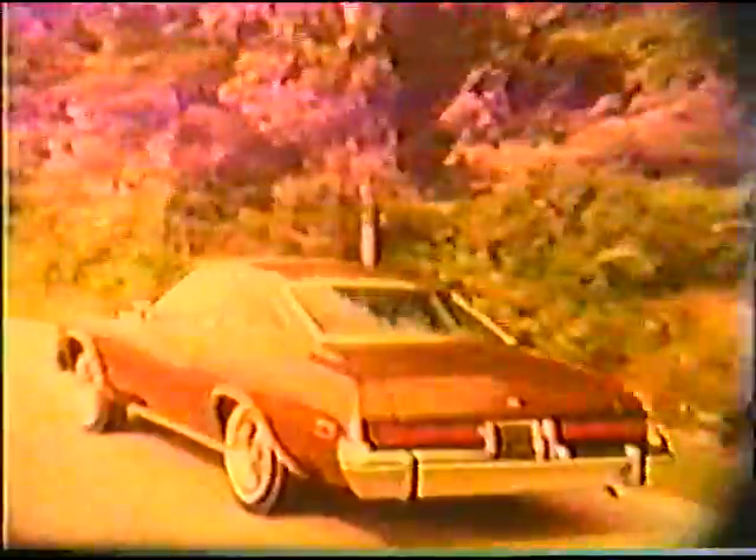Introducing excitement, exhilaration, electricity, and surprise in a comfortably mid-sized car — the Buick Century for 1974, featuring the Century Grand Sport.